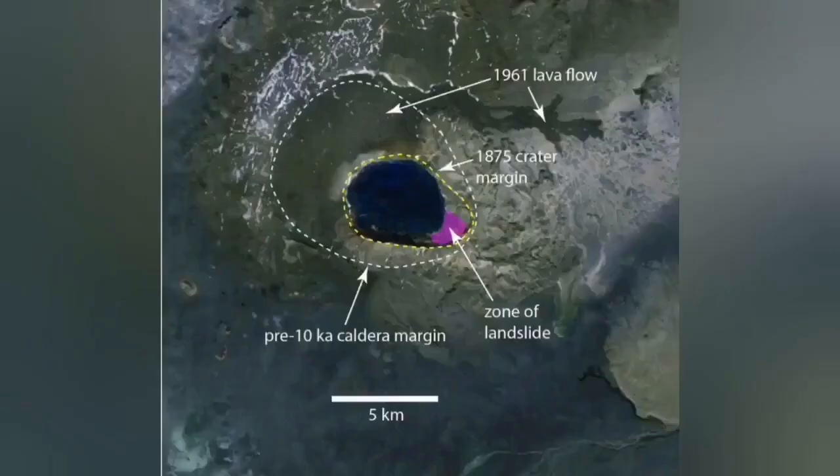If it erupts, it will create a lot of chaos in aviation across those areas, and that is the reason we keep monitoring this region.